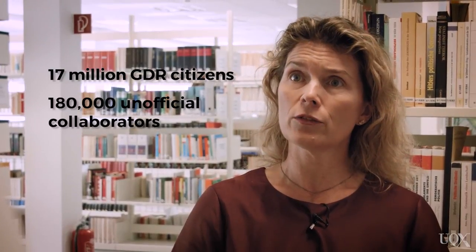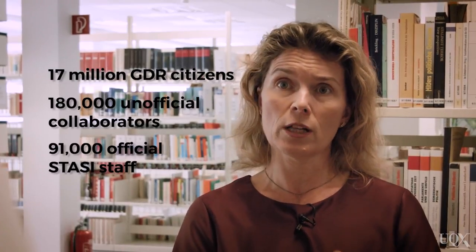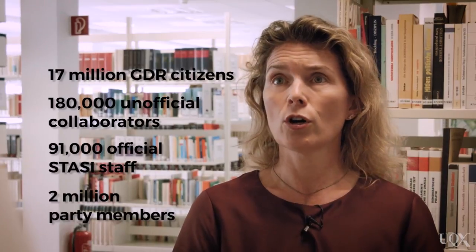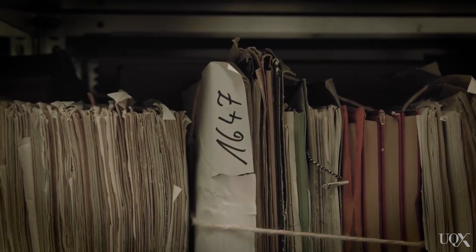That amounts to around 270,000 people officially and unofficially working for the Stasi and delivering information. And on top of that, over two million party members were also delivering information to a certain degree. This huge reporting and information system allowed the Stasi to gather and store data so that at any moment they could identify someone critical of the system and start acting. And this is the analog age — that's probably why human intelligence was the primary method relied upon for spying and surveillance.